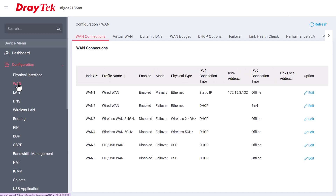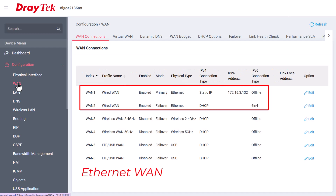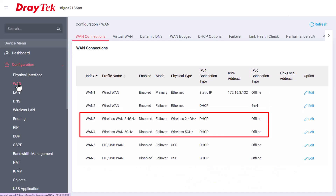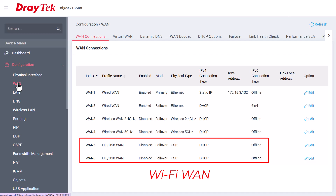Highlights include: internet connections can be ethernet, suitable for connections like NBN fibre to the home, hybrid fibre coaxial, and fixed wireless, or satellite connections such as Skymuster or Starlink. You can also connect to a WiFi hotspot with wireless WAN or to LTE with a supported USB modem.